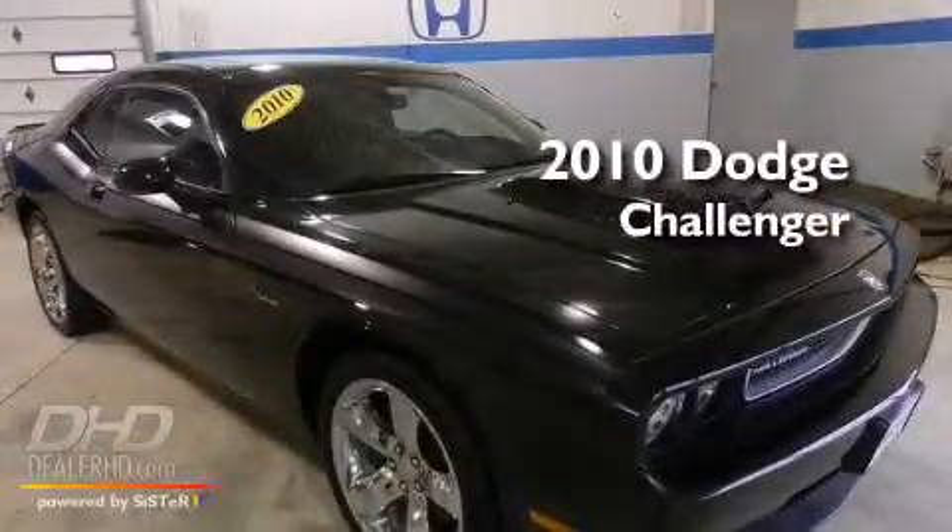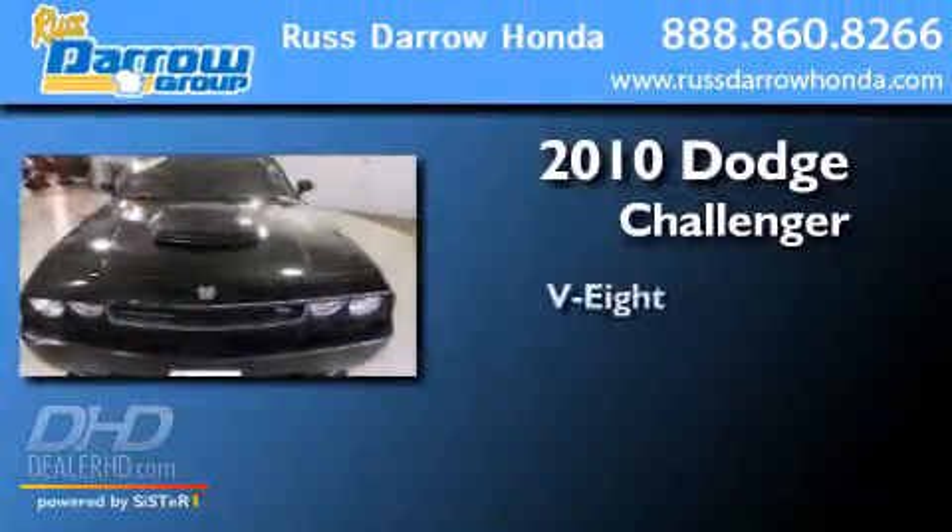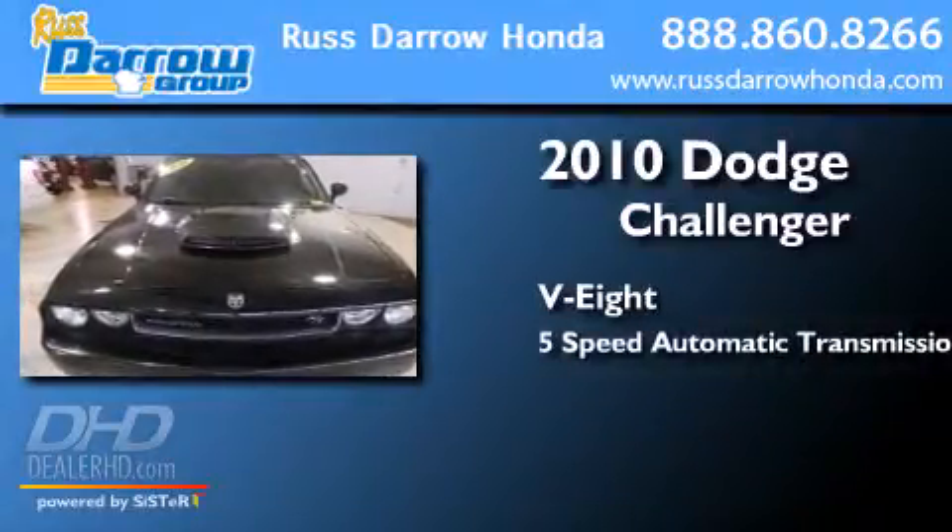This is a 2010 Dodge Challenger. It features an eight-cylinder engine and a five-speed automatic transmission.